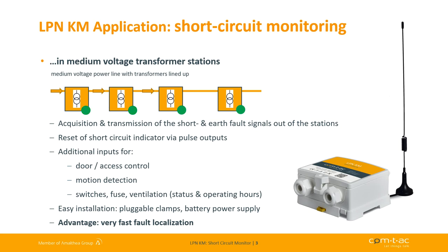Furthermore, our easy to install device can monitor additional digital things in the stations, for example switches and fuses. The built-in access control logic in conjunction with a door contact, motion detector and a key switch can raise an alarm in case of unauthorized access to the station.